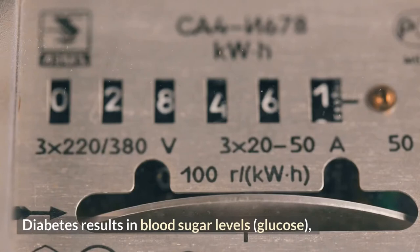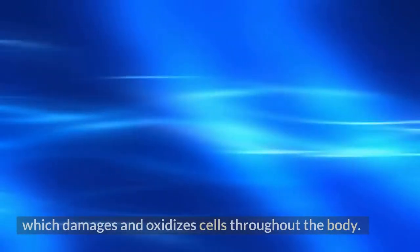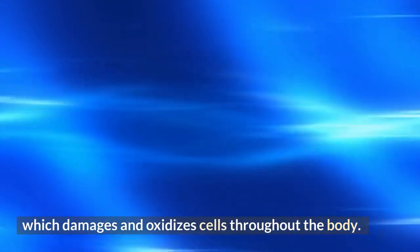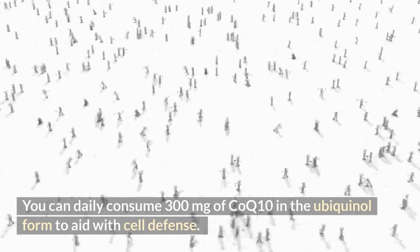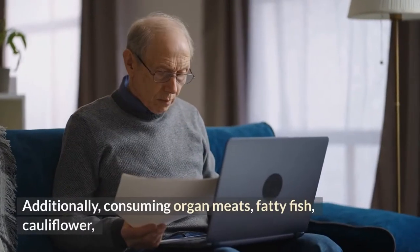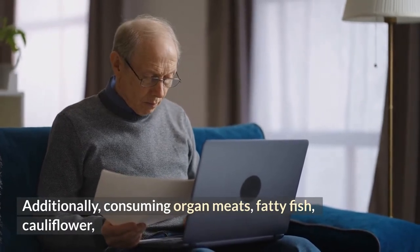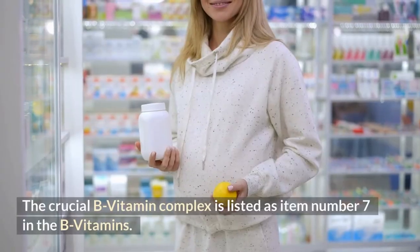Diabetes results in blood glucose levels that are higher than the mitochondria can tolerate, which damages and oxidizes cells throughout the body. You can take 300 milligrams of CoQ10 in the ubiquinol form daily to aid with cell defense. Consuming organ meats, fatty fish, cauliflower, and broccoli can also provide this nutrient.